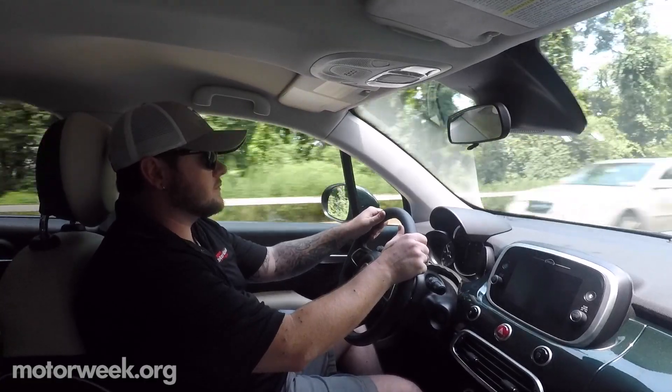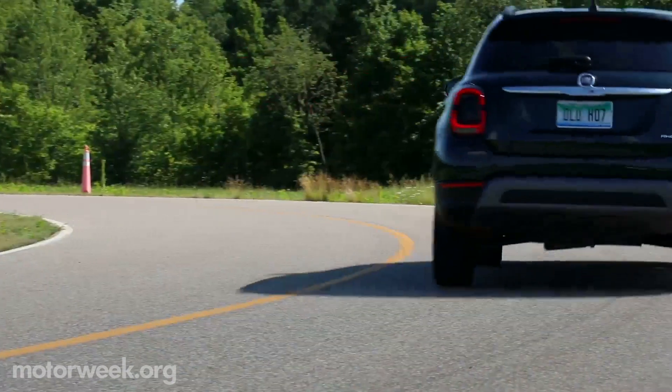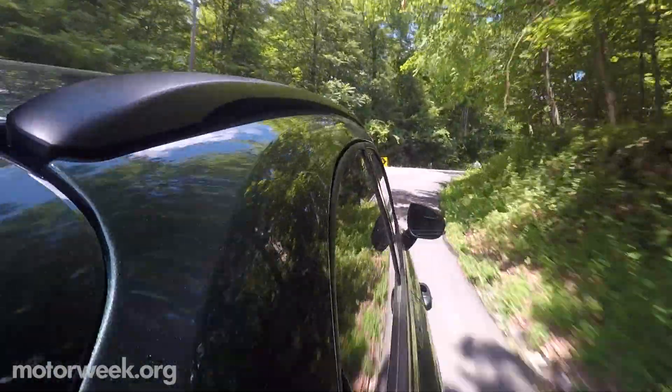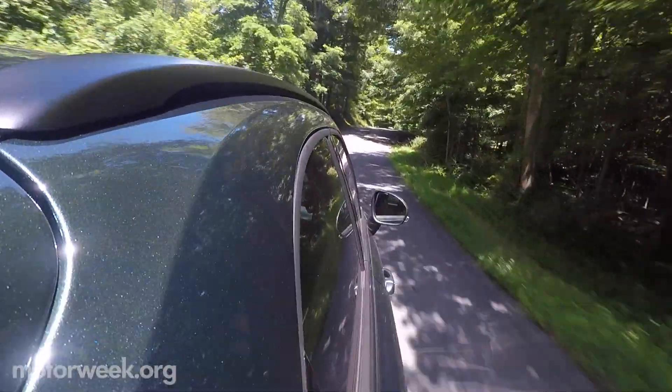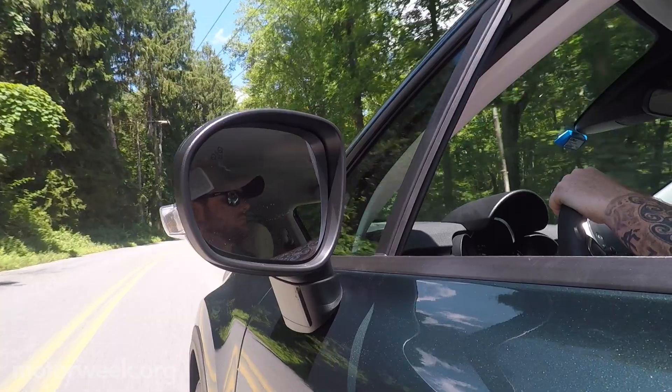To help celebrate their 120th anniversary for 2019, Fiat has just released an updated version of their 500X subcompact crossover utility. Introduced to the North American market in 2016, the 500X shares its basic chassis with the Jeep Renegade.